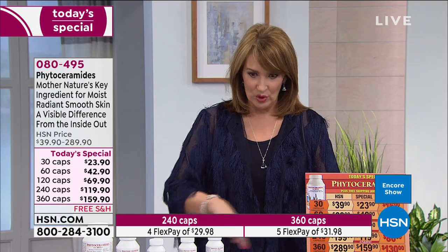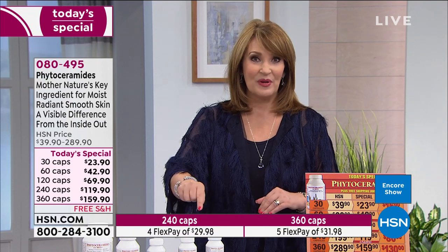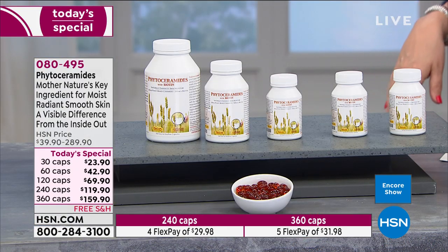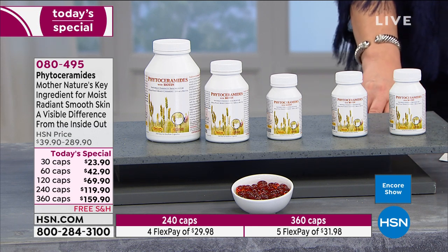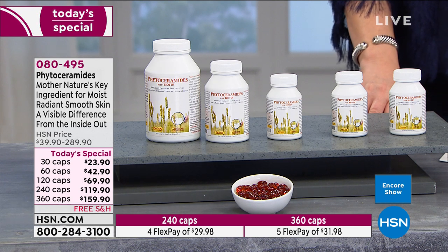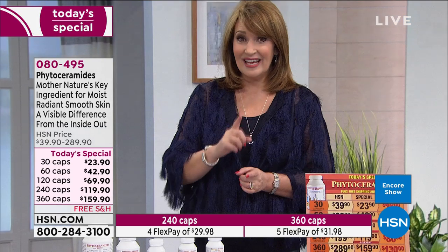You buy it once a year and you don't have to think about it for the rest of the year. It's the easiest beauty product to buy and to use — one little capsule a day, nothing more. Go read the reviews. The feedback from women — and men — who are seeing the kind of results they're seeing on their skin is pretty remarkable.